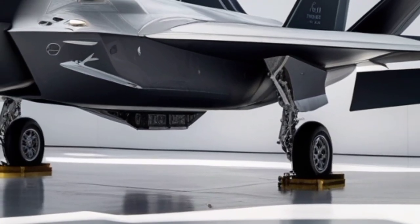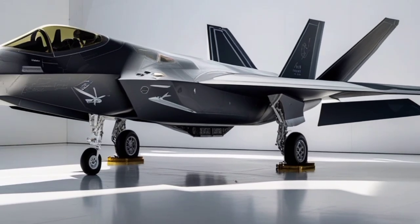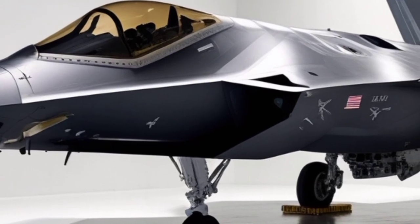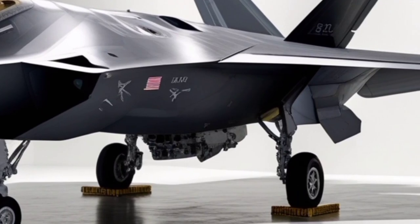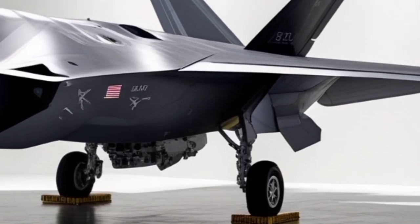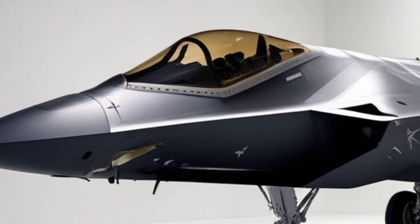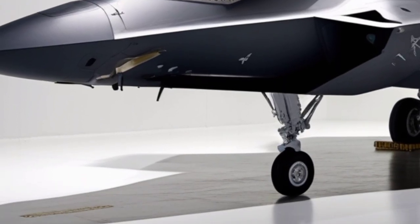The airframe is constructed using advanced composites and titanium alloys, ensuring both strength and reduced weight, which directly contributes to its exceptional performance envelope. Another critical aspect of the F-22's design is its internal weapons carriage. Unlike many fourth-generation fighters that carry weapons externally, increasing radar visibility, the F-22 stores its missiles and bombs inside internal bays.